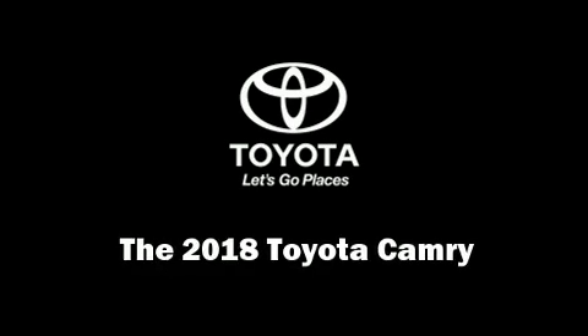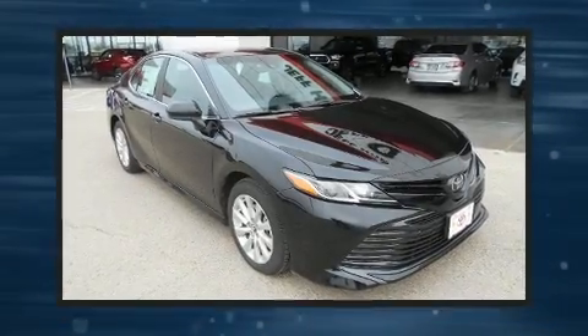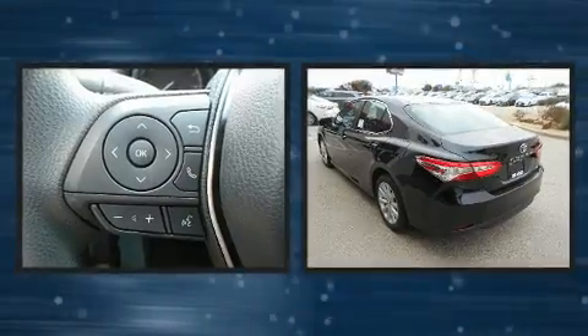Get excited about the 2018 Toyota Camry. This four-door, five-passenger sedan provides a satisfying ride for all passengers.